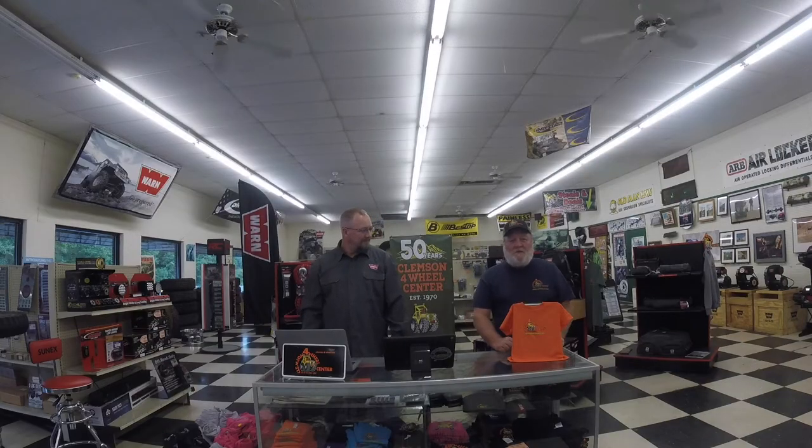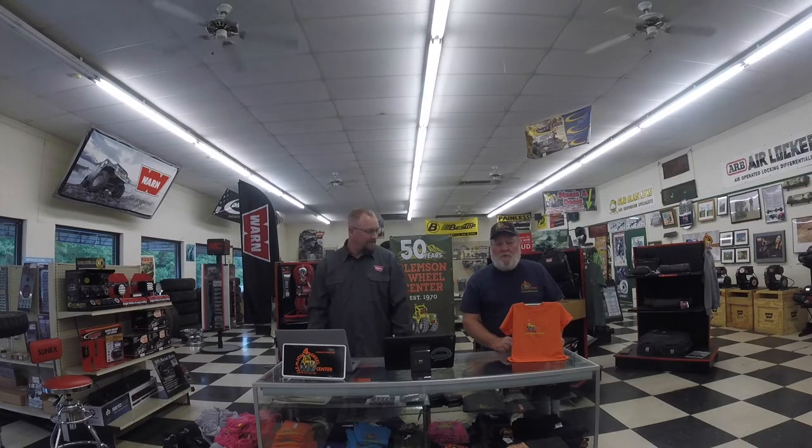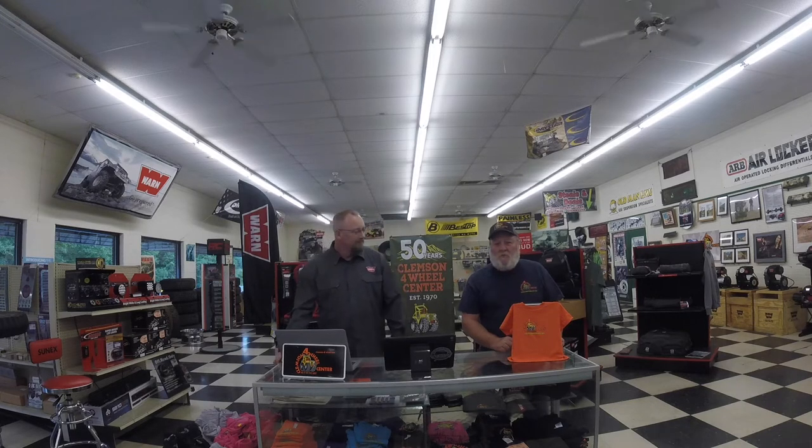Without going any further, we're going to pass it on to Roger and Brad over at Clemson 4WD Center. Sit back, be ready with your questions, and remember to preface questions in the comments with a Q. Thanks, Mike. Thanks everyone for joining us. I'm Roger Dalrymple with Clemson 4Wheel Center here in South Carolina.